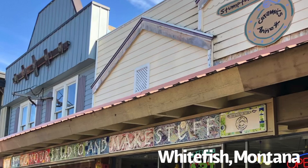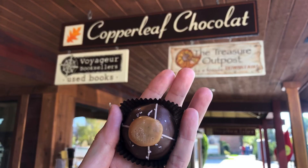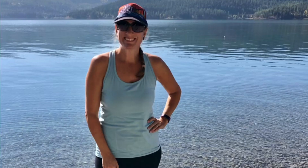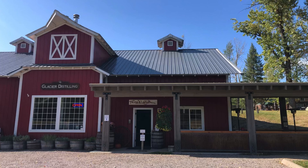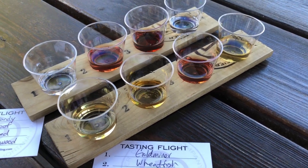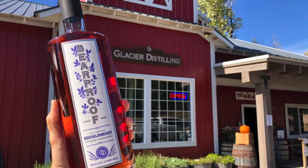Our next day started in the town of Whitefish, where we ate and drank our way down East 2nd Street before going to check out Whitefish Lake. Next up was whiskey tasting at Glacier Distilling Company. We can highly recommend their bear proof Huckleberry Whiskey, but please note — this whiskey doesn't actually make you bear proof.